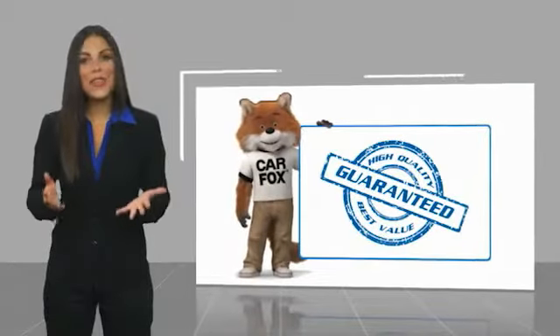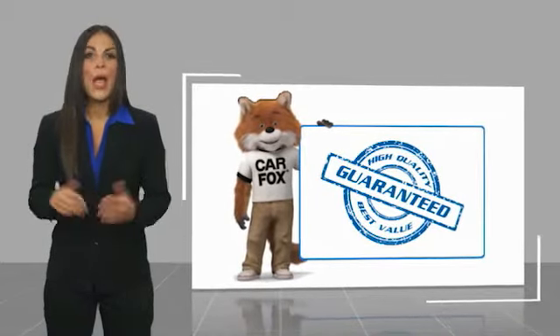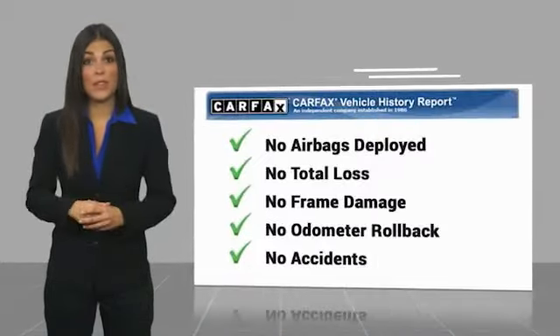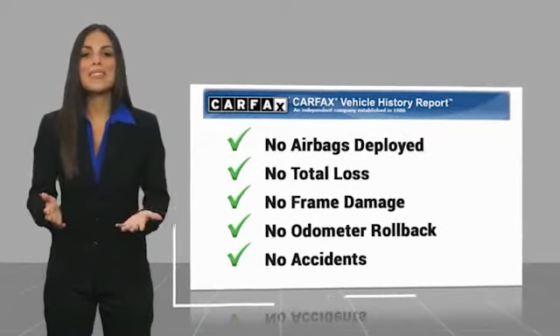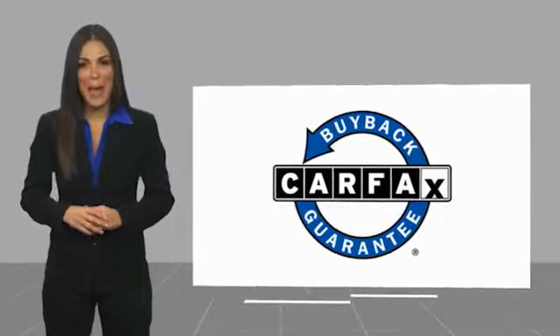Here's another high-quality vehicle with a Carfax vehicle history report. Be sure to find a complimentary copy of this report online or contact the dealership. This vehicle qualifies for the Carfax buyback guarantee. Thank you.